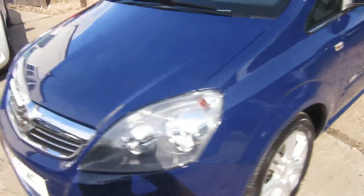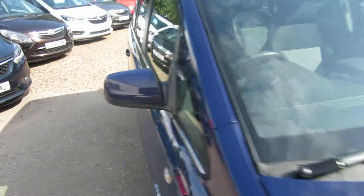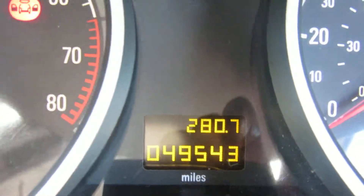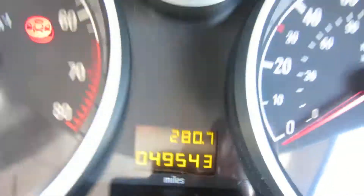Lovely car, nice condition. So let's check out the mileage and the interior and see what we've got. On the 13 plate, it's only got 49,500 miles — 49,543 to be exact.